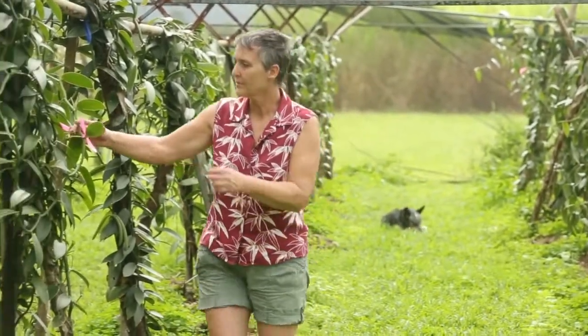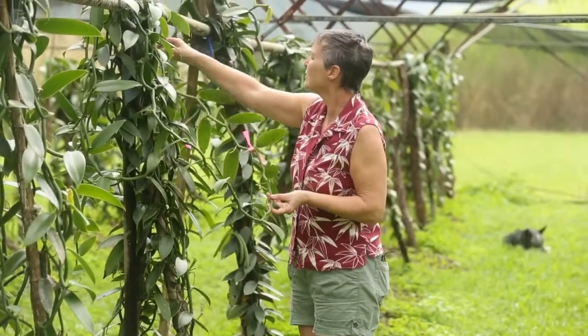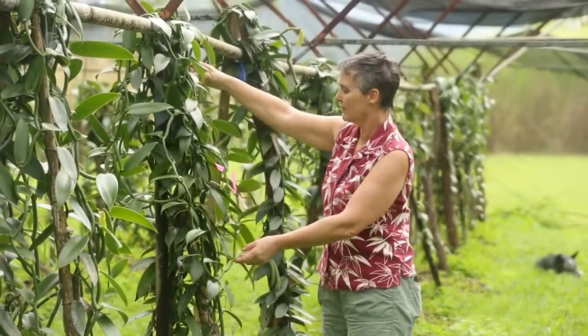A few years later we decided to do the value adding. So now we have a range of about six or seven products, and we take them to places like Regional Flavours every year. We've been there since the beginning.